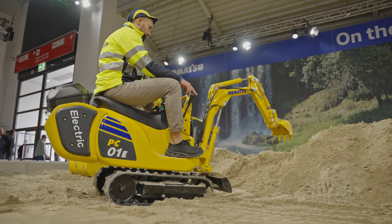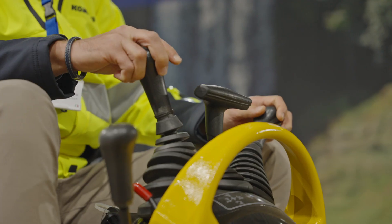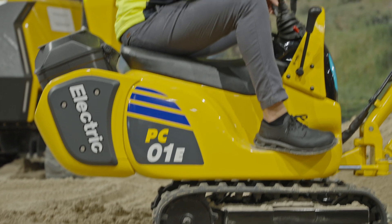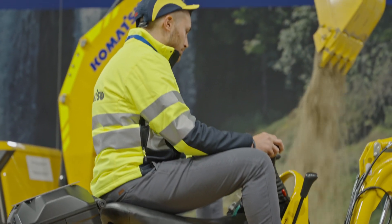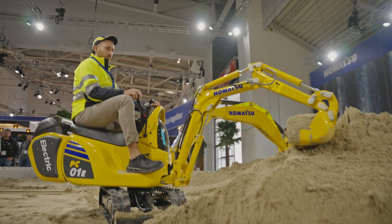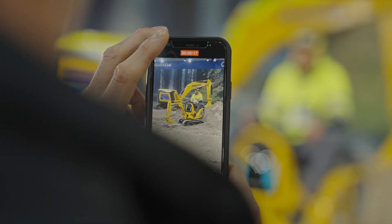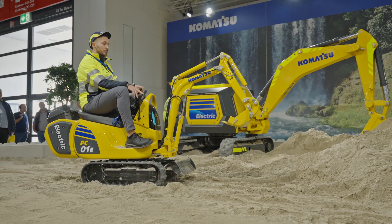We also present some new electric machines. The PC01 is our guest of honour. This fully electric machine is reality in Komatsu's home country Japan. At this moment there are no plans to launch it in Europe, but never say never.